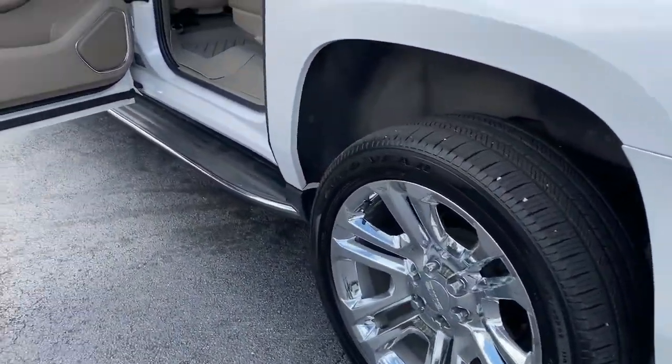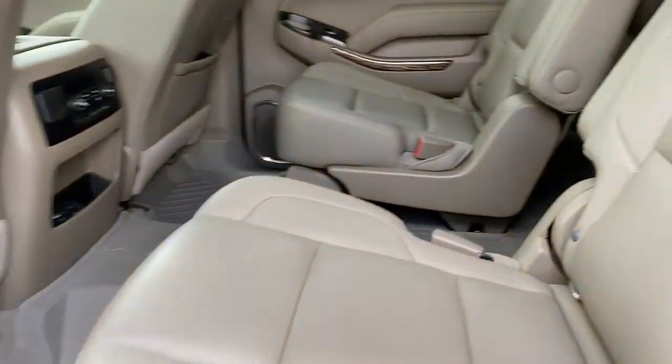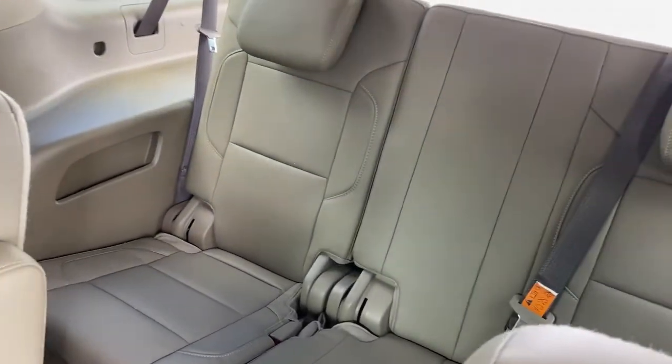Lane keeping assist, fog lamps, 4x4, electronic stability control, third row seat, and seat memory.